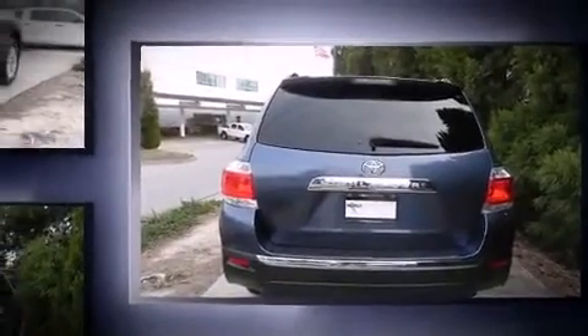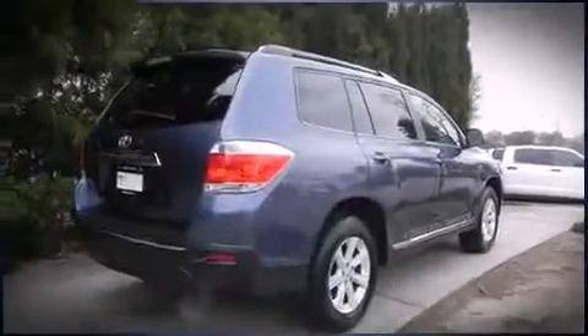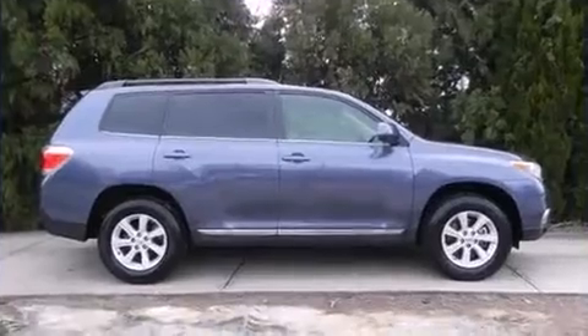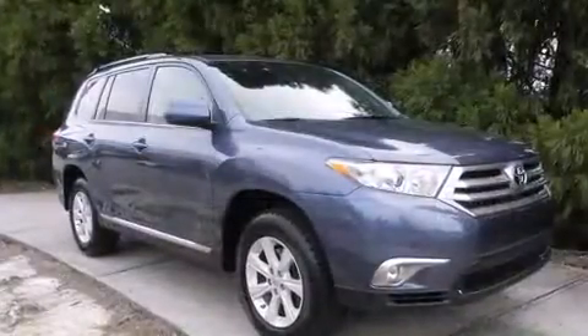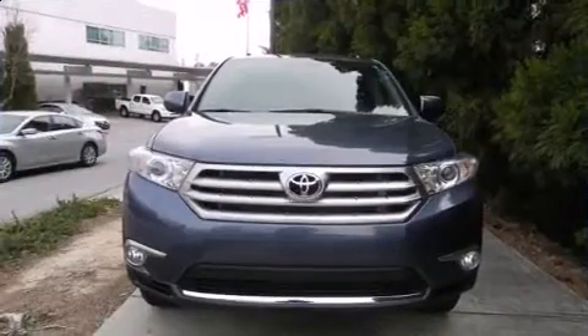It's equipped with tons of terrific amenities, but it won't break your budget. Such as remote keyless entry, leather upholstery, adjustable headrests in all seating positions, a built-in garage door transmitter, power moonroof, a power rear cargo door, and much more.